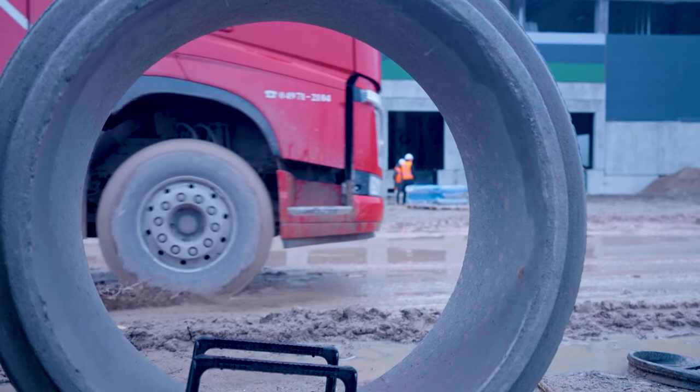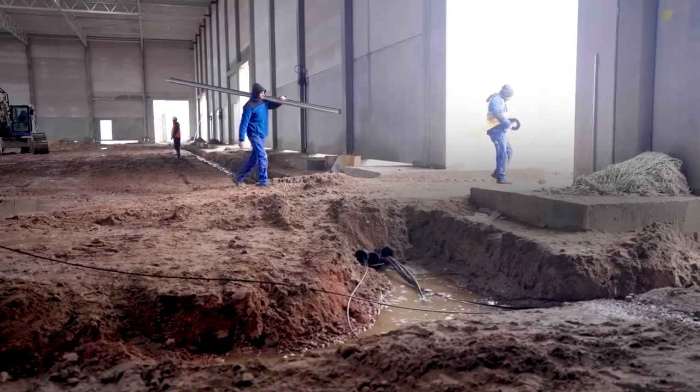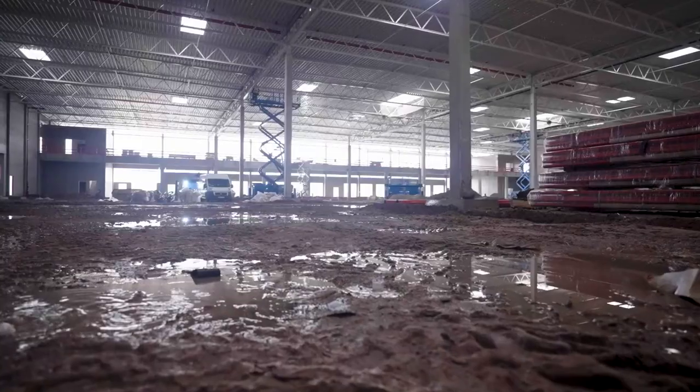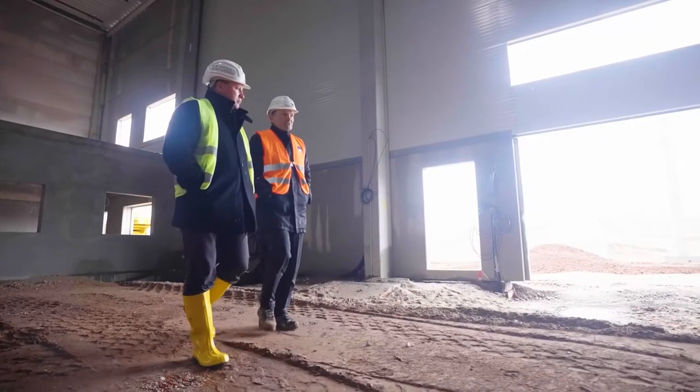We are collecting grey water into a large underground tank of 60,000 cubic meters and using the rainwater for the toilets, so we don't use fresh water.